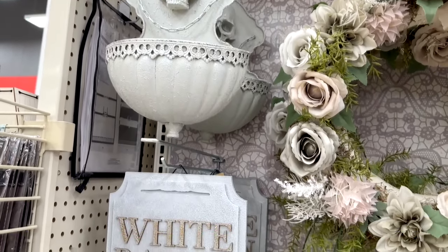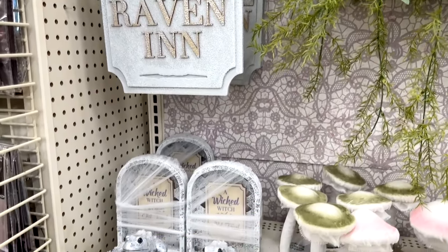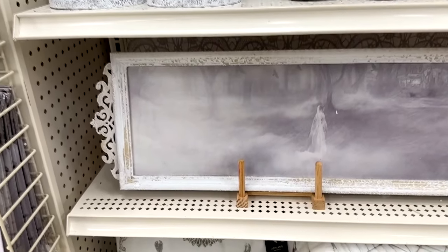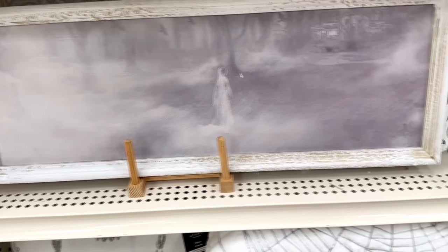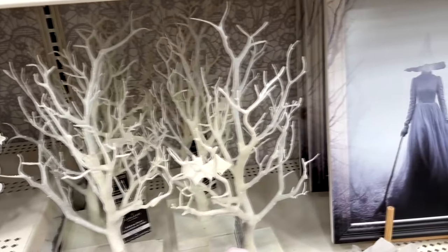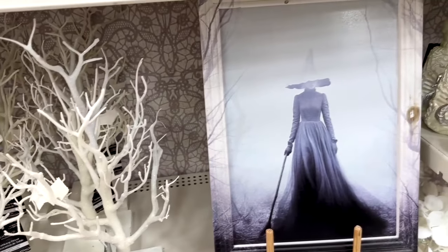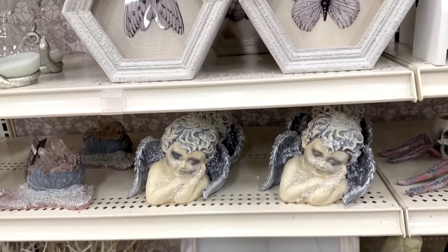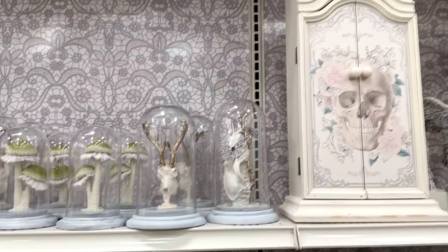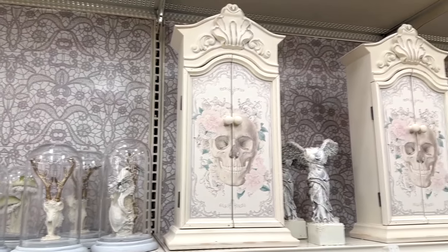Then they came out with what I guess is sort of a white witch theme. It's all this kind of creepy gothic stuff, but done in white — almost like a white witch or a white bride type ghost. But instead of the traditional blacks and dark gothic stuff, it's a gothic style in light colors. I like that cabinet right there.